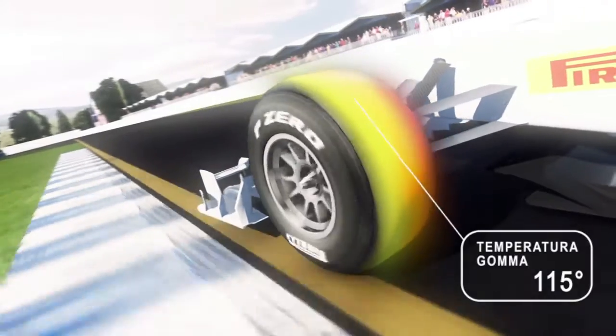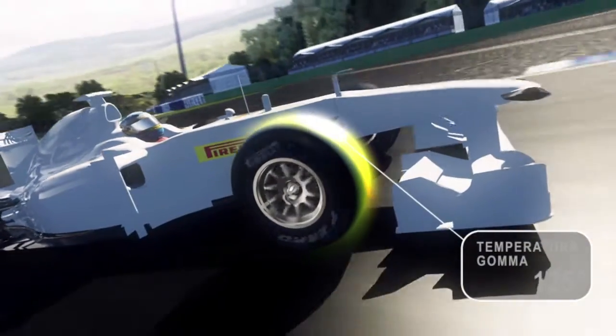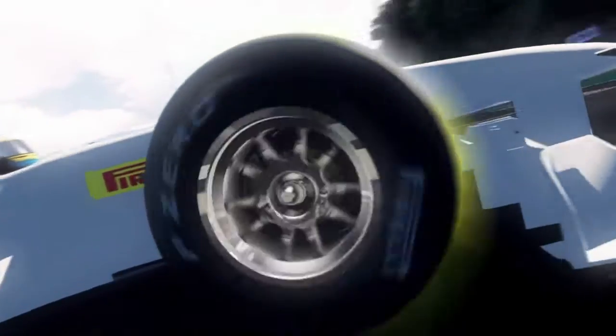As hardness increases, so does the optimal temperature. The Medium's optimal temperature is near 115 degrees Celsius. The Hard Compound requires a temperature of 125 degrees to ensure optimal grip between the tread and the track surface.